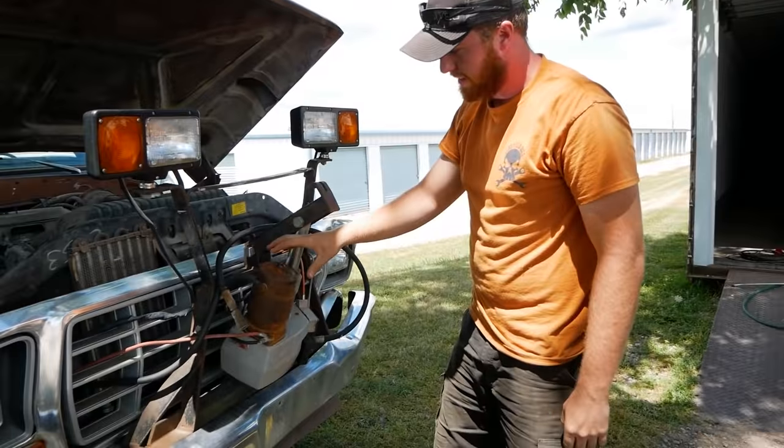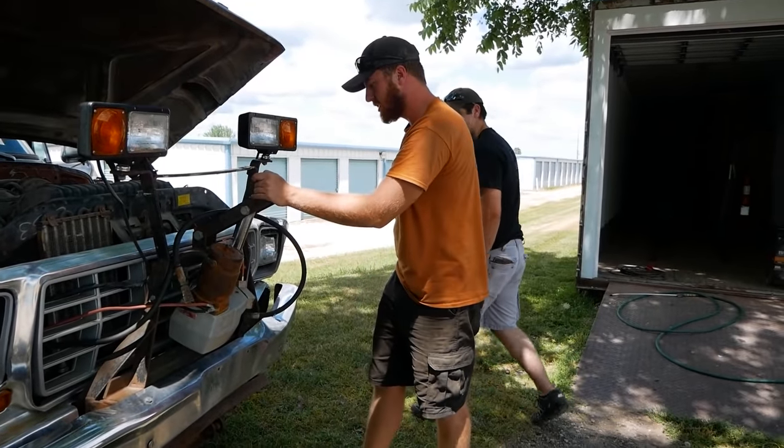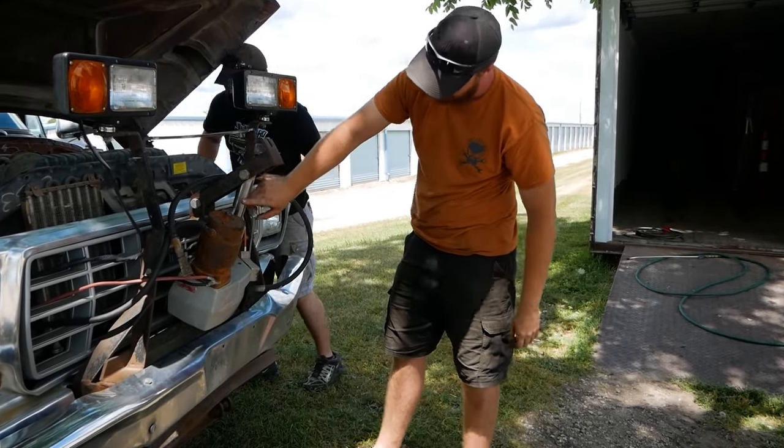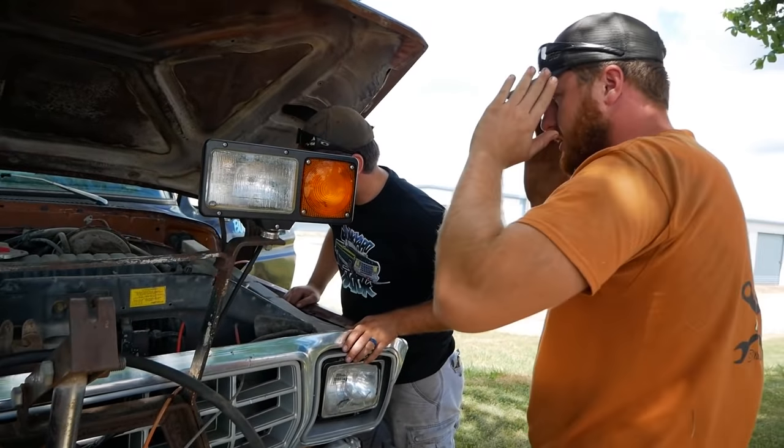Is this a 7.3 IDI starter motor? If it is, this will run forever. It hasn't moved in forever because the ram's all rusty. We need to figure out if the truck works. Focus, Kevin.